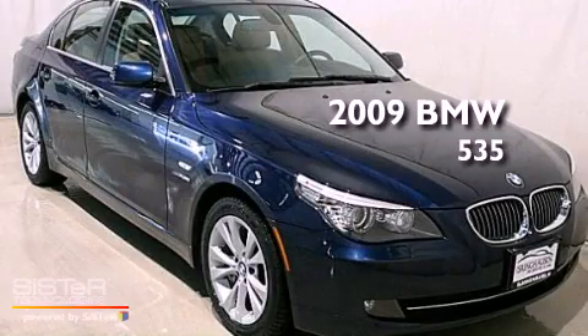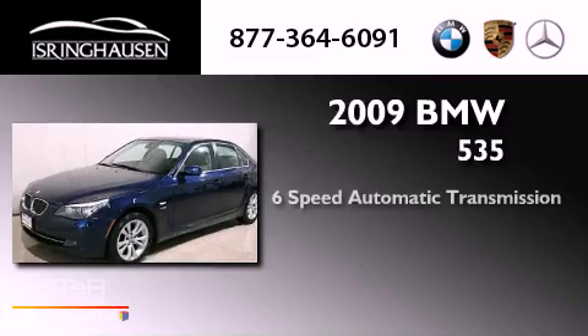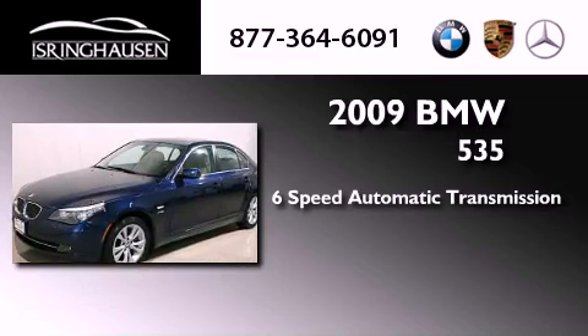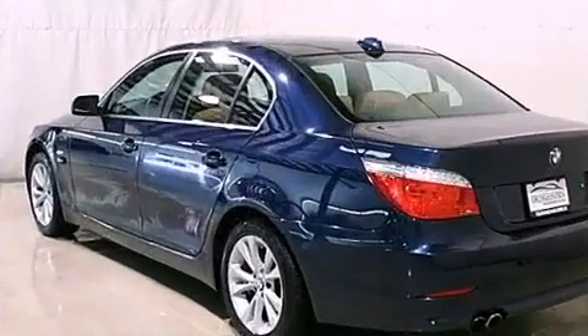This is a 2009 BMW 535. This car has a 6-speed automatic transmission, a 3.0-liter inline 6-cylinder engine, and all-wheel drive.